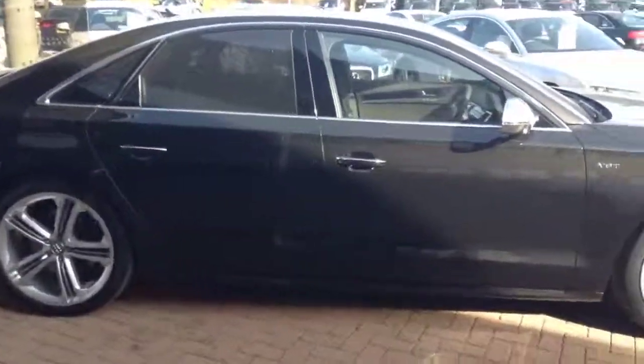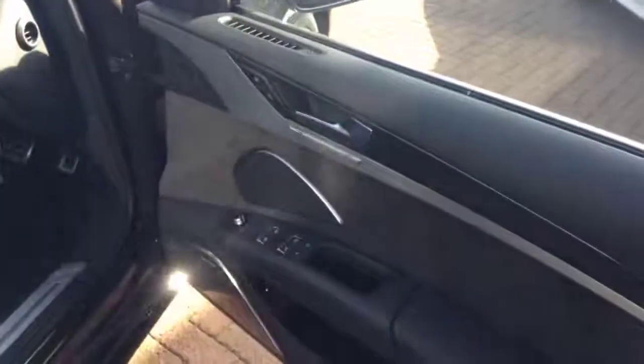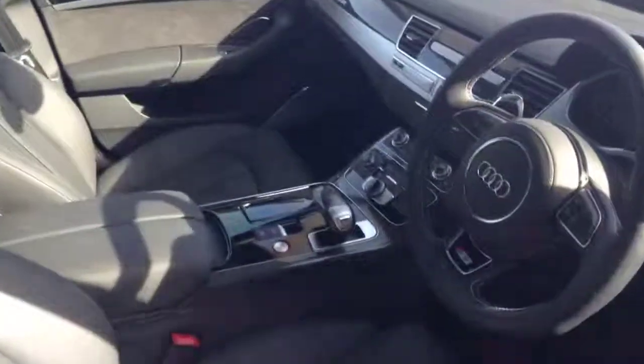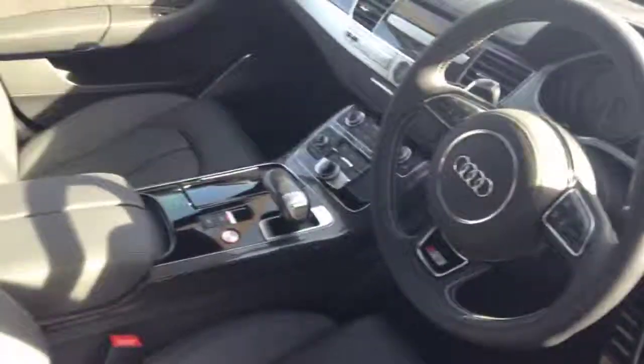Fantastic car. I'll show you the interior. It's got the full leather memory electric seats with the massage function, fully heated, and it's got the fine grain ash inlays.